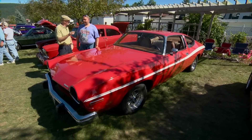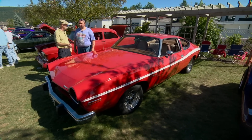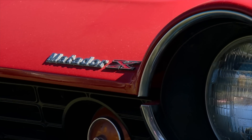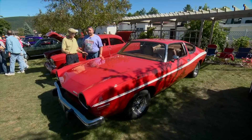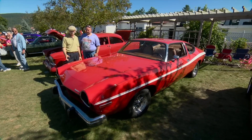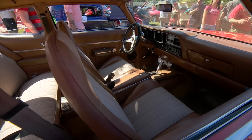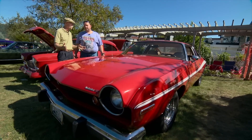Sean, this is another one that you just don't see anymore — a '74 AMC Matador. Correct. Matador X, as a matter of fact. What makes it the X? The X came with the stripe, and the interior is bucket seats with the center console floor shift. And that's the X versus the standard Matador? Yes.